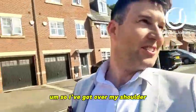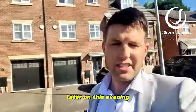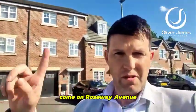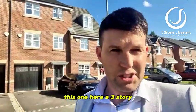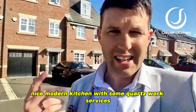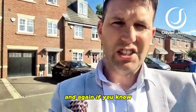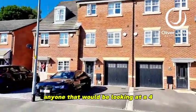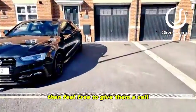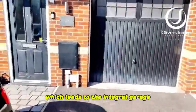Over my shoulder we've got a four bedroom townhouse. It's coming on the market later on this evening so you've seen it here first live on Facebook. I'm on Roseway Avenue — three storey, four bed, gorgeous interior, nice modern kitchen with quartz work surfaces, nice garden, nice decor throughout, definitely moving condition. You've got double driveway to the front which leads to the integral garage.